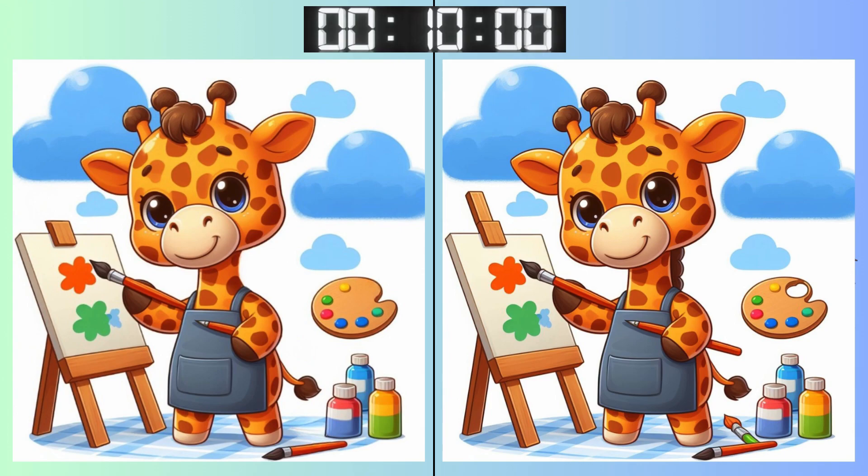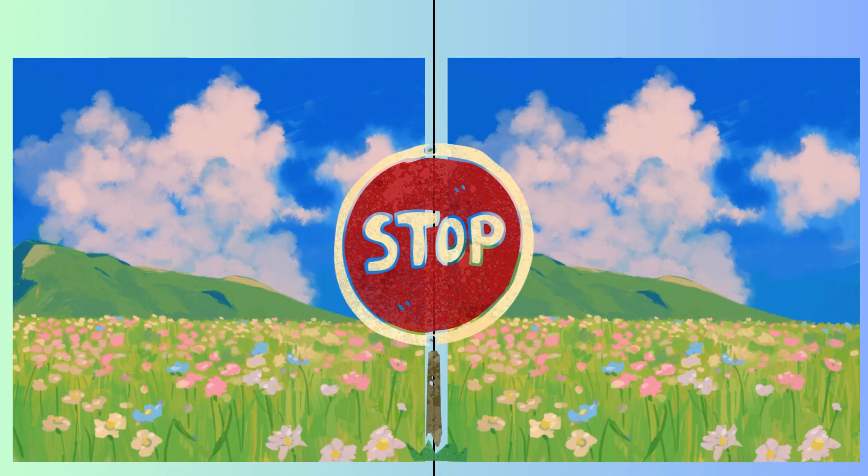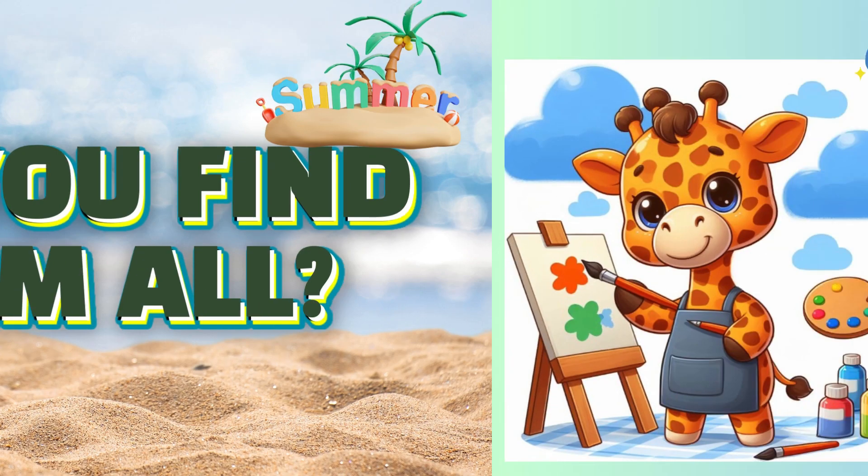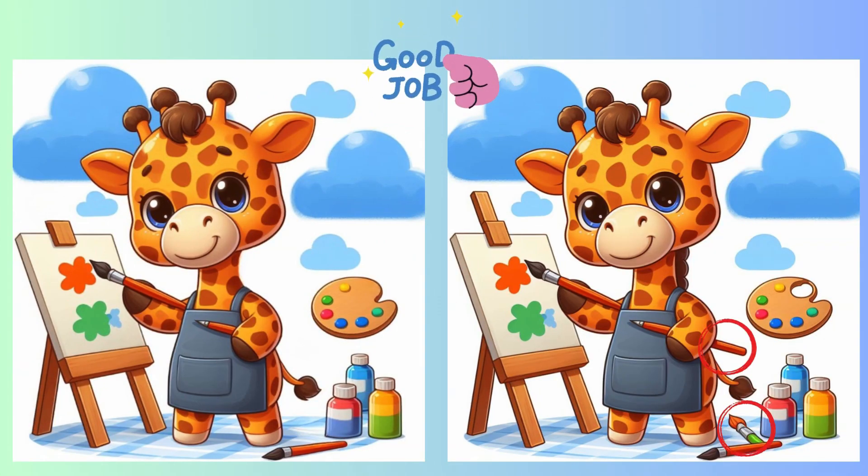Clock's ticking. Make sure you've spotted all the differences. Stop. Feeling confident? Here's your answer for this round.